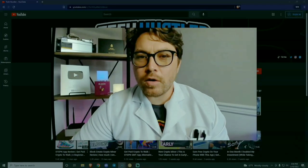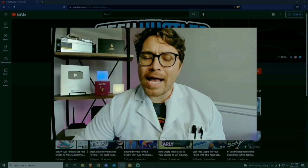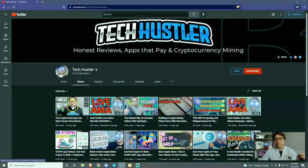We are going to review this V1 Mini ETC miner from iPollo. I'm going to show you how much I made over the past few days and then we're going to run a few tests plus so much more. I'm your host Tech Hustler. We mine crypto, we stake crypto, and we even review some websites and applications that you can start using right now to make a little bit of crypto on the side.